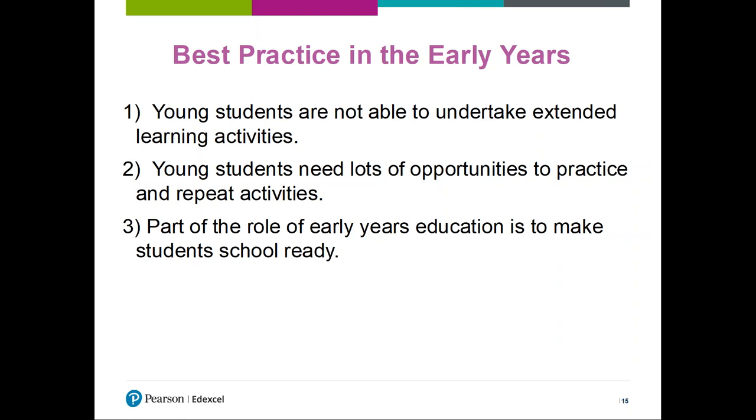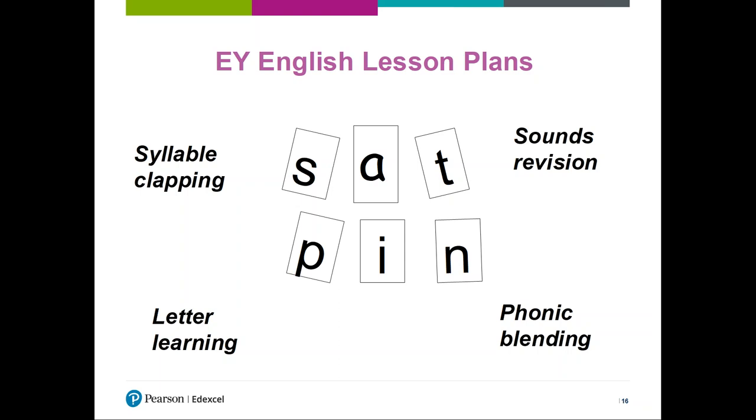Part of the professional development around the early years resources is not just about the resource itself, but also about best practice in early years. We look at general pedagogical practice and how best to work with these resources in your class. As well as looking at pedagogy, the professional development module also investigates the contents of the units of work for each curriculum area, so you can really get to grips with how the curriculum and support materials are structured. In the section focused on the English curriculum, for example, we investigate a unit of work on phonics, covering syllable clapping, letter learning, sound revisions and phonic blending.